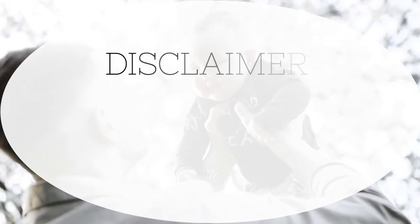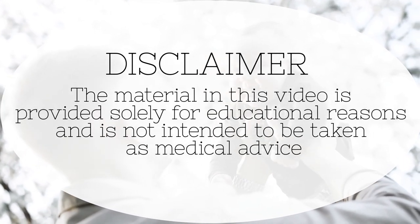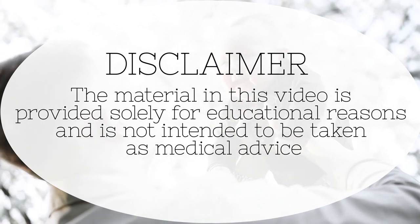The material in this video is provided solely for educational reasons and is not intended to be taken as medical advice.